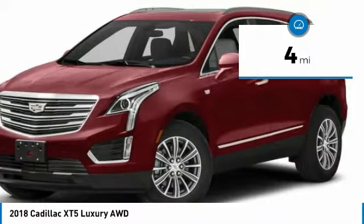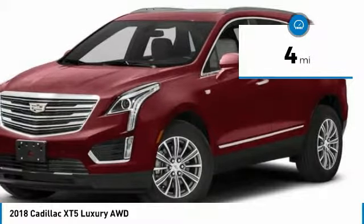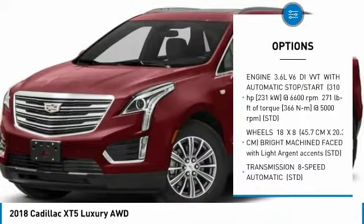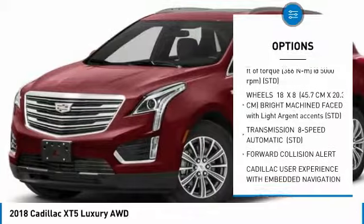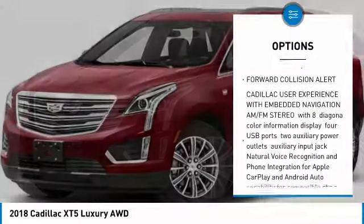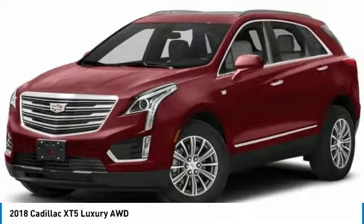This vehicle has less than 100 miles. Here are some of this vehicle's great options: all-wheel drive, anti-lock braking system, power passenger seat, power steering, aluminum wheels, four-wheel disc brakes, AM-FM stereo radio, premium sound system, bucket seats.